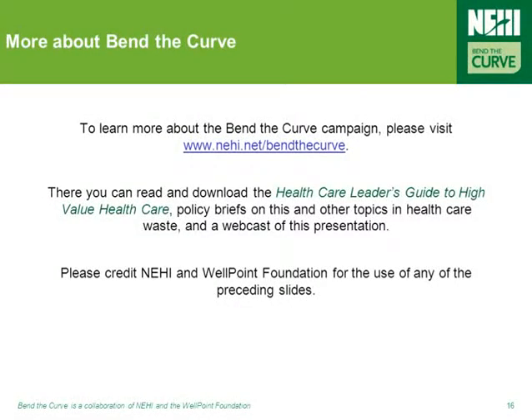That brings us to the end of this Bend the Curve webcast. We hope that the webcast has been enjoyable and informative. If you'd like a copy of this presentation in PowerPoint form, or you'd like to learn more about this or any of the other Bend the Curve topics, please visit the website at www.nehi.net/bendthecurve. On the website, you'll find the Healthcare Leader's Guide to High-Value Health Care, policy briefs, PowerPoint presentations, and more of these webcasts. We encourage you to use these tools to educate your colleagues, as well as to identify and implement successful solutions aimed at addressing the very real problem of healthcare waste in your organizations and communities. Thank you, and take care.